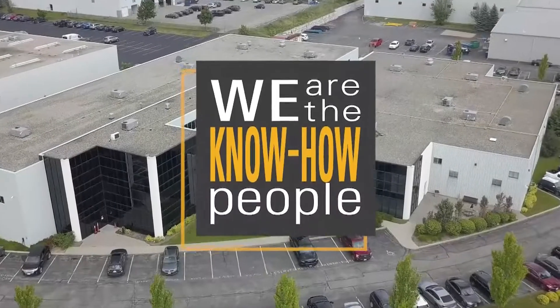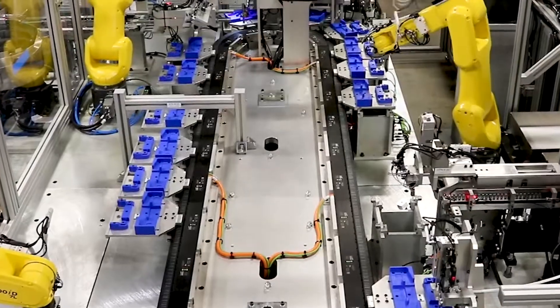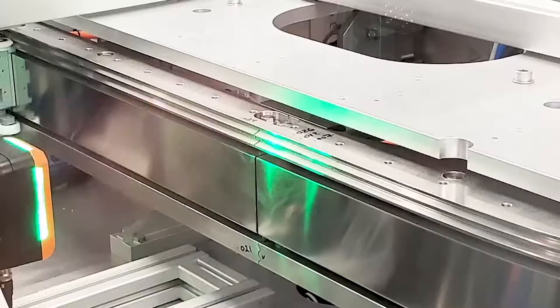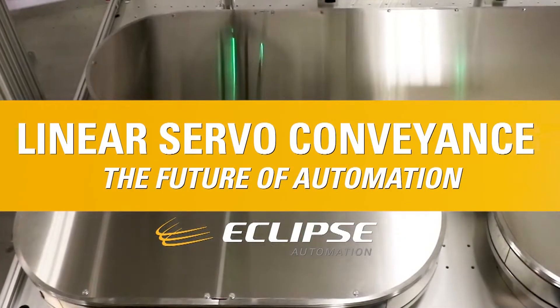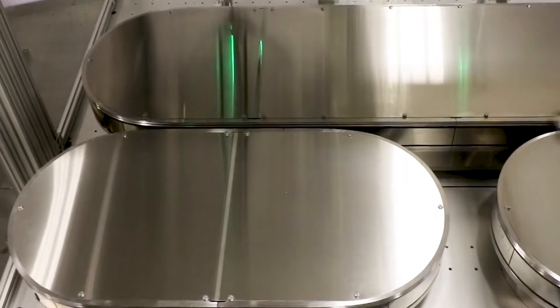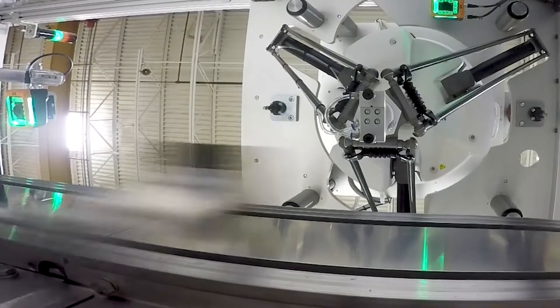Eclipse Automation creates complex, custom, automated systems that build some of the world's best products. As experts in linear servo conveyance, we keep your system on the right track. Our use of linear servo conveyance systems allows Eclipse to make even the most difficult production constraints a reality.